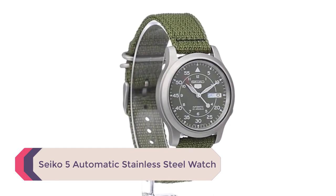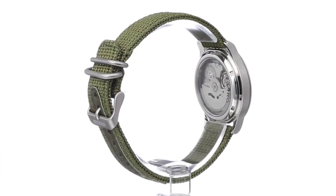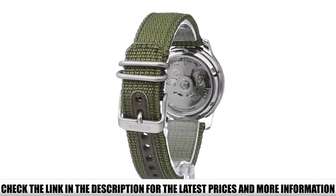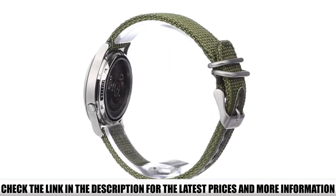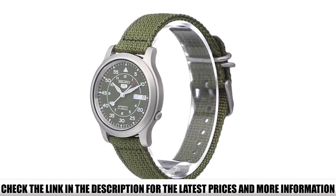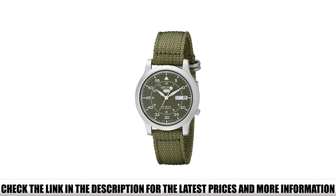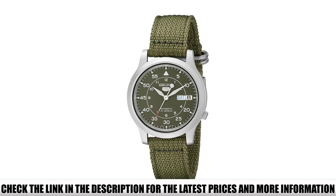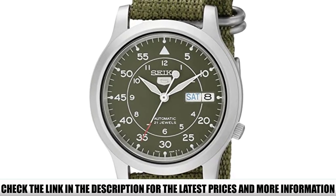Number 4: Seiko 5 Automatic Stainless Steel Watch. Seiko is the brand that innovated automatic winding quartz wristwatches, and they continue the tradition of quality with this watch. For a secure and comfortable fit, the nylon wristband is perfect. Its color matches the watch face, giving the Seiko 5 Automatic a clean, two-tone aesthetic. This watch is a slim 37mm wide, making it an excellent choice if you need a subtle watch that won't weigh down your arm.